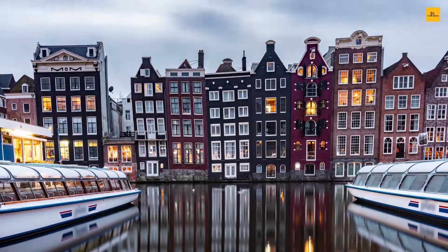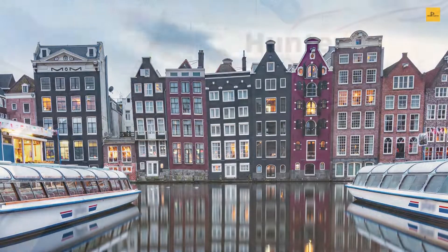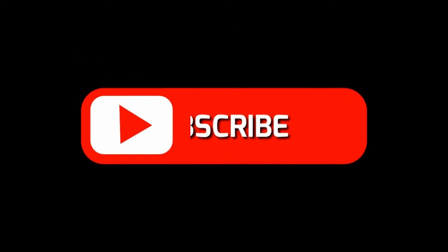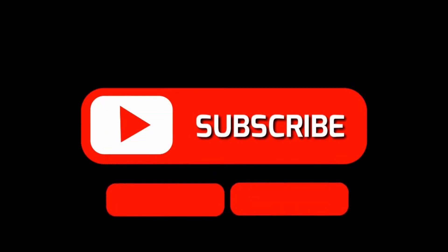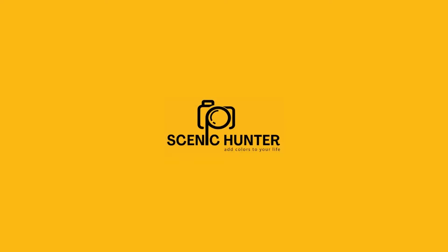We hope you enjoyed our journey to the land of tulips and windmills. Find us on Facebook, Instagram, and Pinterest. Visit www.scenichunter.com for more details. Don't forget to subscribe to Scenic Hunter for another exciting adventurous journey. Until then, it's goodbye from us.